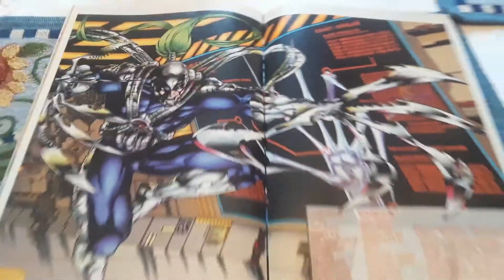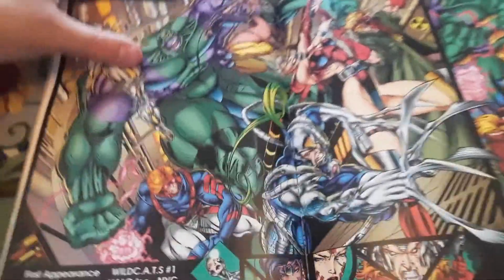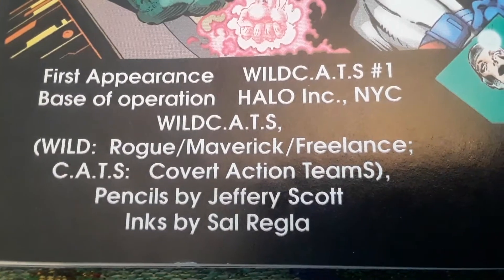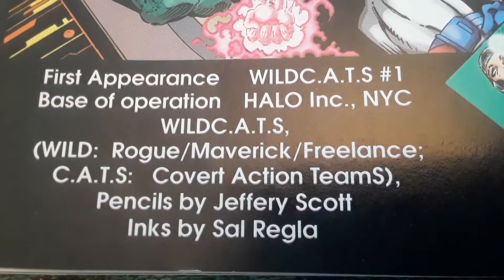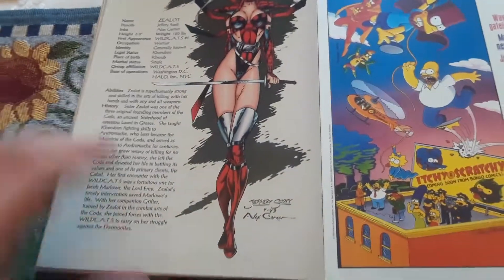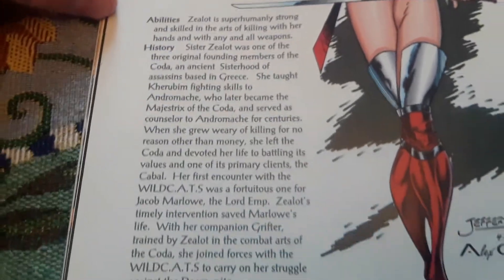Then we have the WildCATs — a big image of all of them. 'Wild' stands for rogue, maverick, freelance; 'CATs' stands for Covert Action Teams — that's why it's WildCATs. You can see all the different characters in here. And then we have Zealot — here's all her information, her abilities and histories.